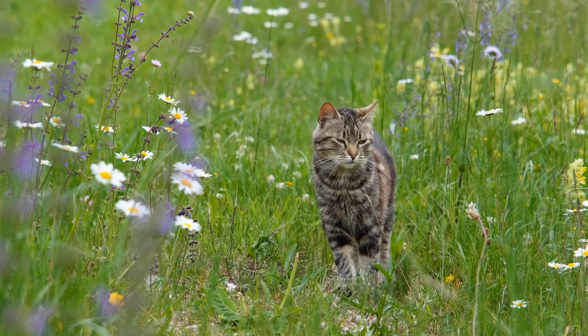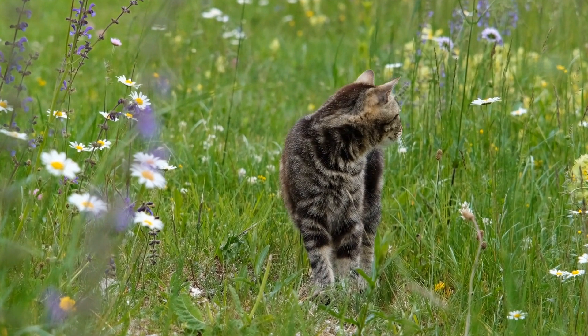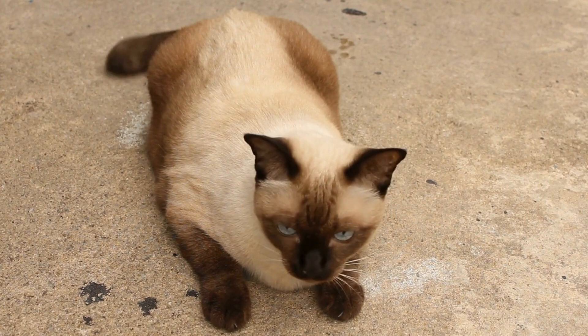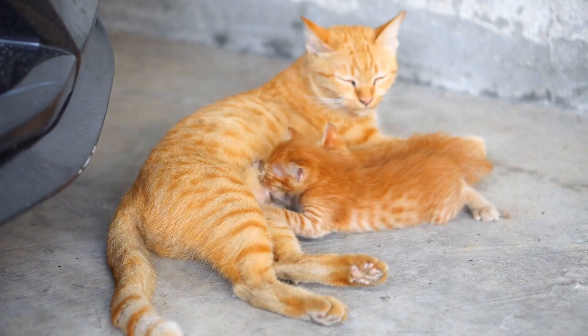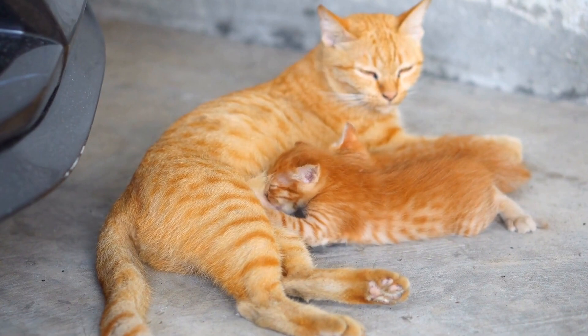However, one question remains: can cats be trained to use a specific type of cat water fountain with multiple spouts? To answer this question, we must first understand cats' natural instincts and preferences when it comes to drinking water. Unlike humans who can drink from any container, cats have specific preferences for how and where they drink.